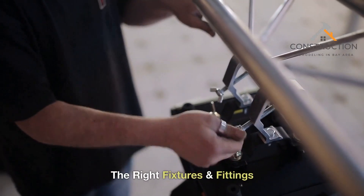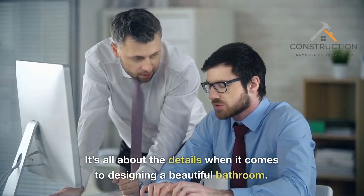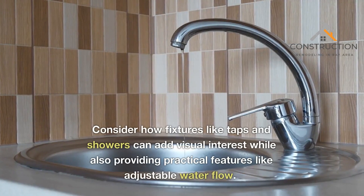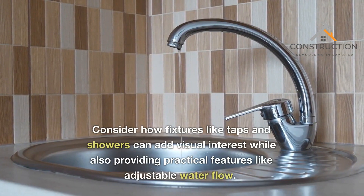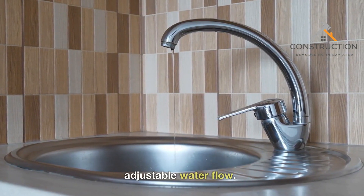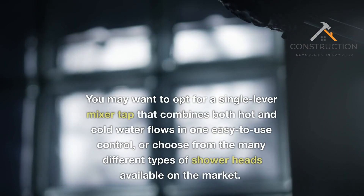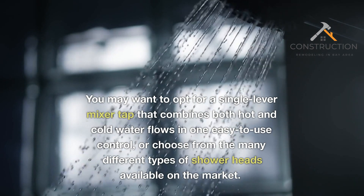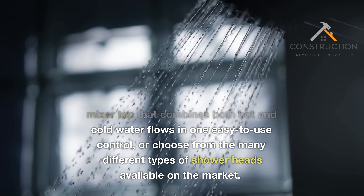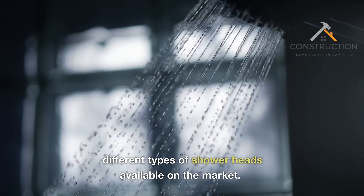The right fixtures and fittings. It's all about the details when it comes to designing a beautiful bathroom. Consider how fixtures like taps and showers can add visual interest while also providing practical features like adjustable water flow. You may want to opt for a single lever mixer tap that combines both hot and cold water flows in one easy-to-use control, or choose from the many different types of shower heads available on the market.